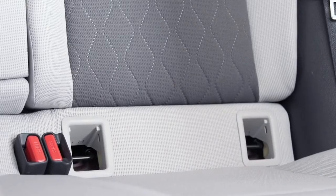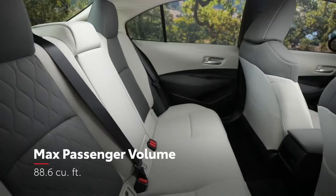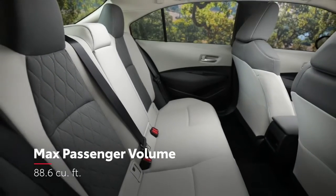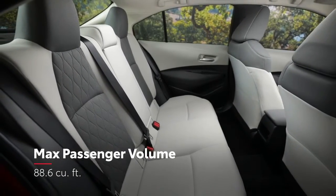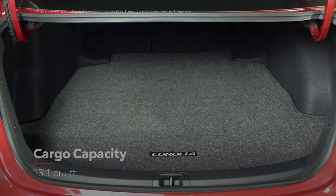Conveniently designed LATCH locations allow for easy installation of car seats for children. All told, the inviting cabin boasts an impressive amount of passenger space, while the trunk can hold more than enough cargo for your next epic road trip or workout session.